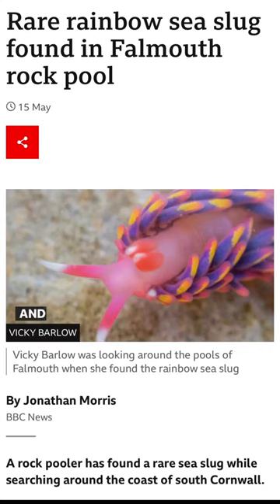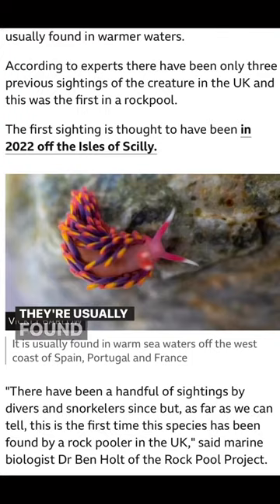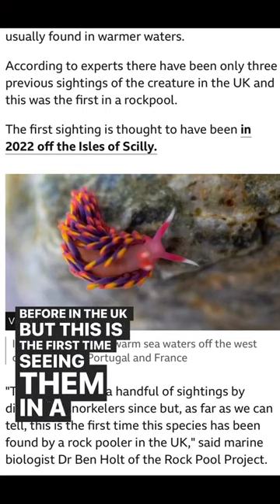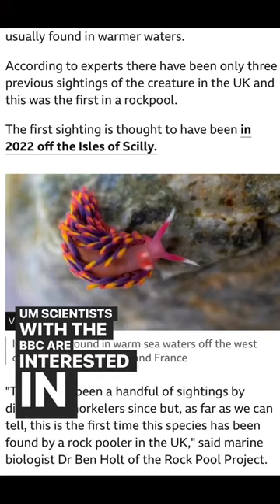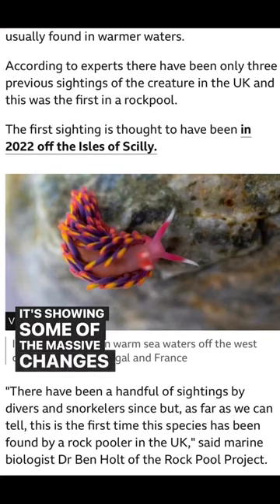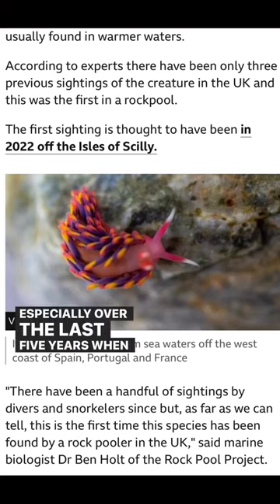Third, Vicki Barlow was looking around in tide pools in the UK and stumbled upon a rainbow sea slug. These are super rare — they're usually found in warm waters and have been found before in the UK, but this is the first time seeing them in a tide pool. Scientists with the BBC are interested because it's showing some of the massive changes going on in UK sea life, especially over the last five years.